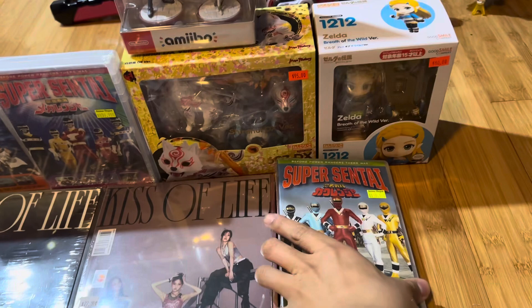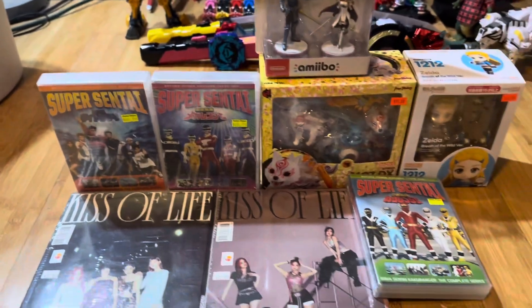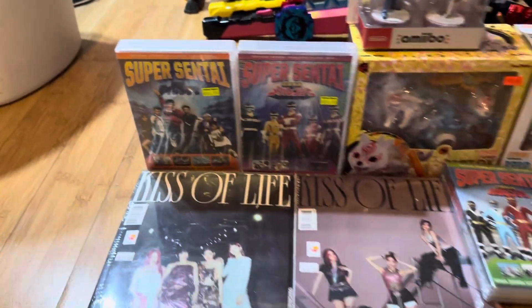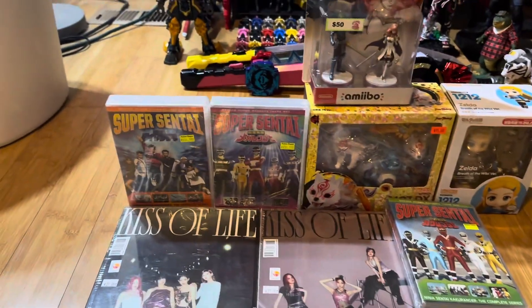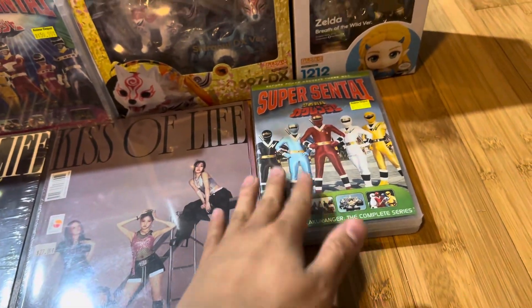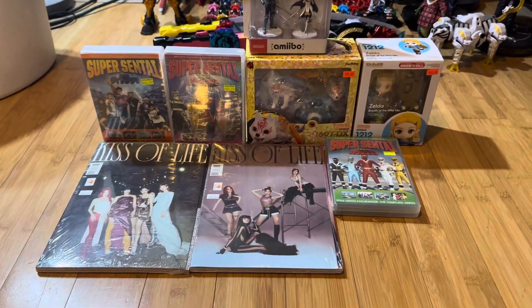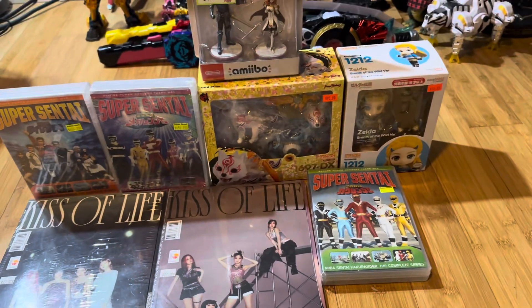At Sakura Con, at the DVD store in the anime section, I managed to get some Super Sentai DVDs. I got Ninja Sentai Kakuranger, Gosei Sentai Dairanger, and Denji Sentai Megaranger. I had to get all three since those are some of my favorite Super Sentai series. Dairanger is my personal number one favorite — I love the subplots. Megaranger is great because of the Neji Ranger arc. And I had to buy Kakuranger since today is the 30th anniversary — I hope we get a 30th anniversary film special.